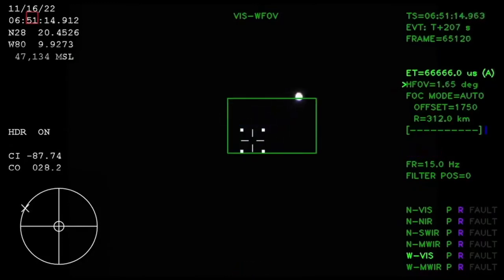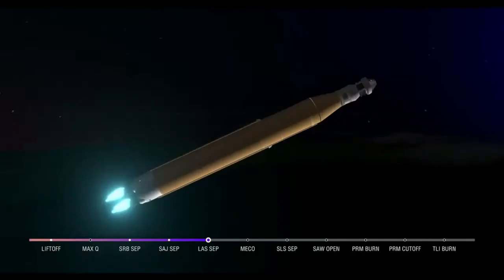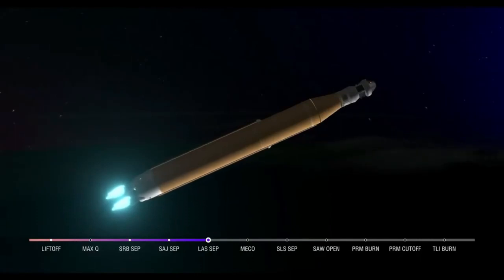We just heard the call for three-engine press, meaning if SLS were to lose an engine at this point in the mission, we could still achieve a nominal mission — just with an extended main engine cutoff time. However, we still have four good engines all at maximum thrust right now, powering the first flight of Artemis at 5,200 miles per hour, 148 miles downrange.